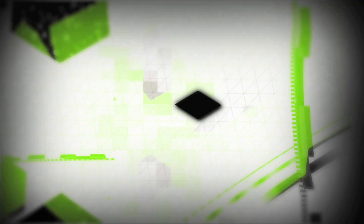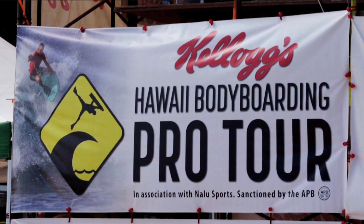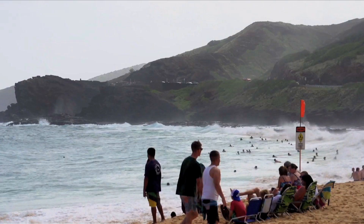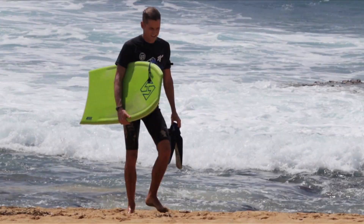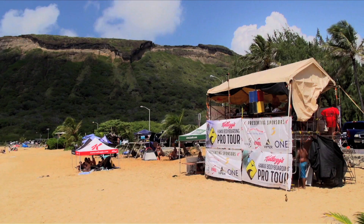This Board Story bodyboard segment is brought to you by Science Bodyboards. Bringing stop number two of the Hawaii Bodyboarding Pro Tour to Sandy Beach, the state's top bodyboarders were eager to duke it out at one of bodyboarding's most iconic venues.